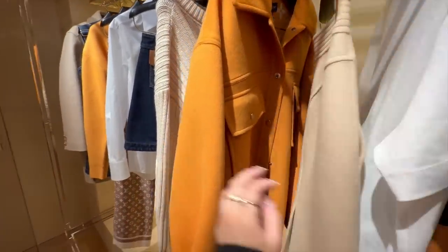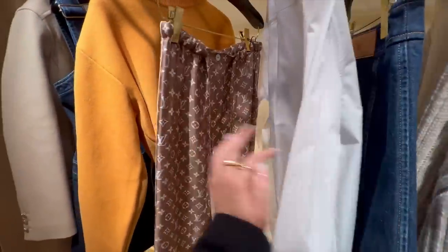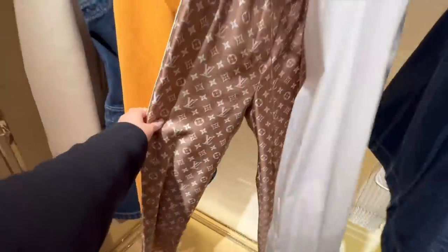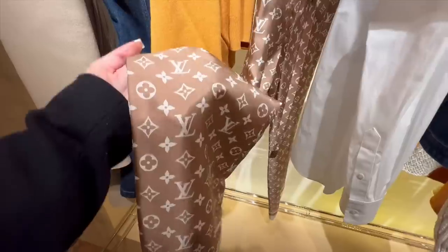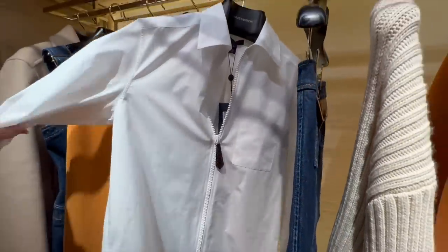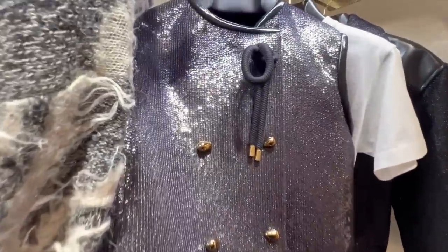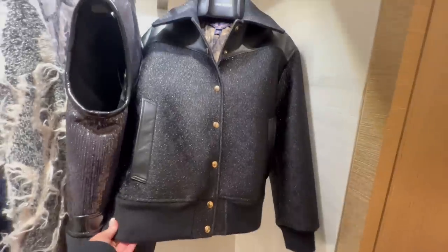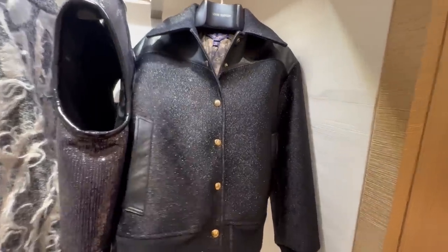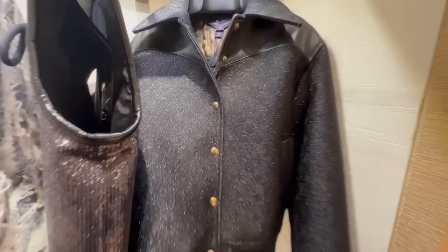It comes with a matching skirt. These are all nice — the silk trousers, they always have this style but in different colors. And this shirt — look at the zip detail.